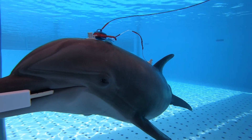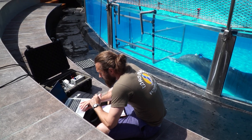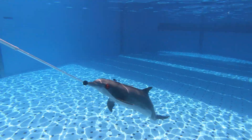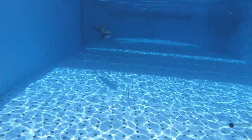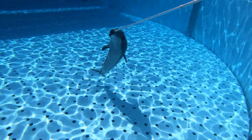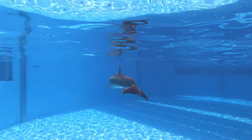One of the limitations to hearing measurements done today is that they can only be done on animals that are stationary. No one has really tried to see if you can record hearing from dolphins as they're actively swimming, because it requires the animal to be attached to instrumentation on the surface of the poolside. If we can collect this data with a completely separate system on their back, they can be actively swimming, there's no risk of entanglement, and we can also potentially do this with animals in the wild.